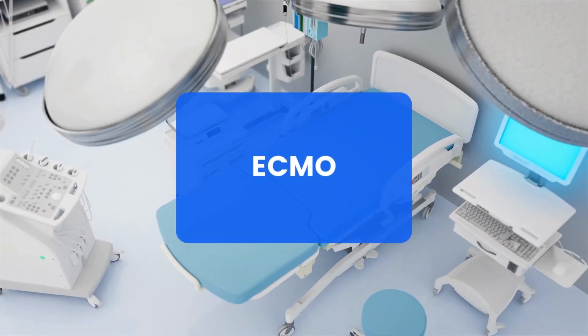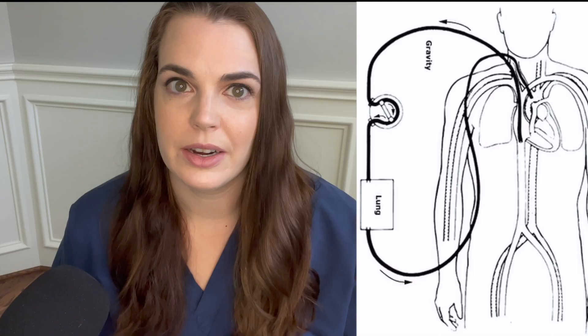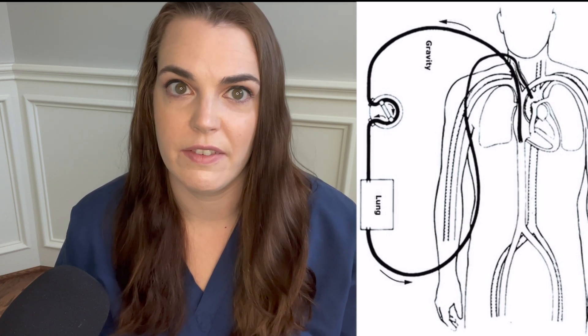ECMO is another type of mechanical circulatory support. There are two types of configurations for ECMO: either VV (veno-venous) or VA (veno-arterial), and these are used for two separate reasons. VV ECMO is used if somebody has very severe respiratory failure and the ventilator is not enough — if their lungs are so sick that even ventilator support is not helping them, we may consider VV ECMO. We did use this during the COVID pandemic as a bridge to lung transplantation, so in cases of severe respiratory failure somebody may go on VV ECMO as a bridge to recovery or a bridge to transplant.